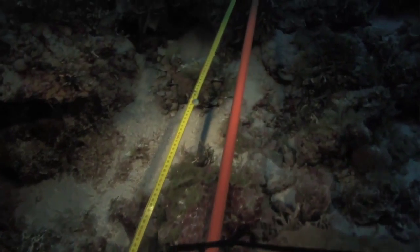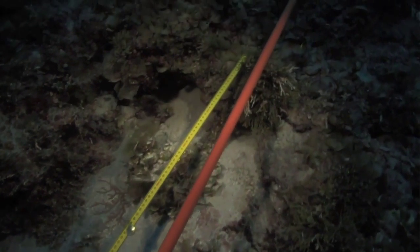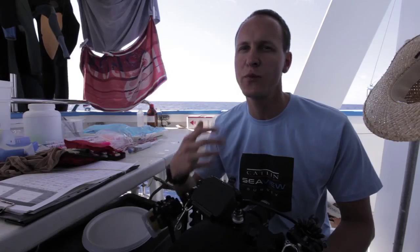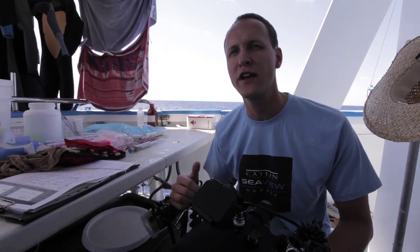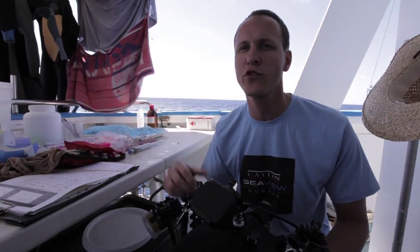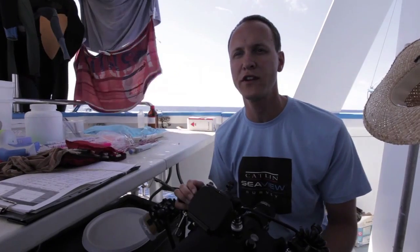The data will be used to actually see how susceptible these deep reef communities are. We think they're actually very protected because they're so deep down, and so they're protected from disturbances such as hurricanes and warm water bleaching events. However, we don't really know this. We need to see how quickly these corals are growing and how quickly they can recover after disturbances.